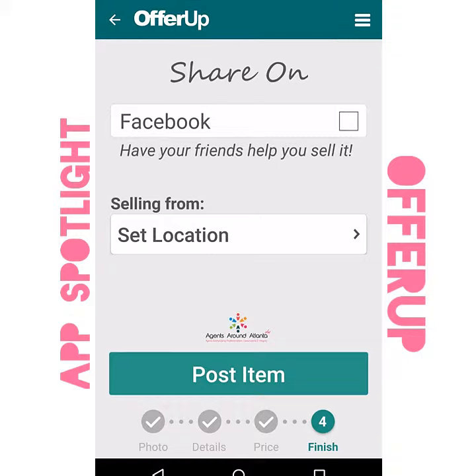Lastly, you can share it on Facebook to have your friends help you sell it as well. You can set your location — I would just enter a zip code, not your exact home address, but just a zip code so that people can discover where this great find is.